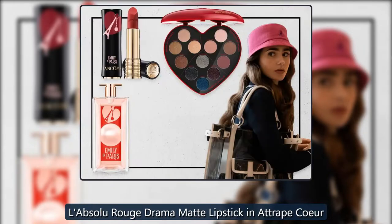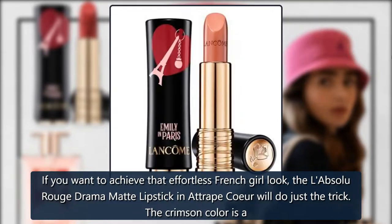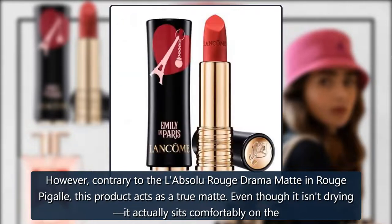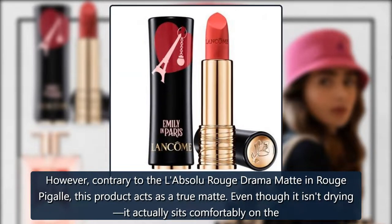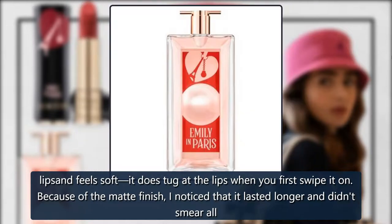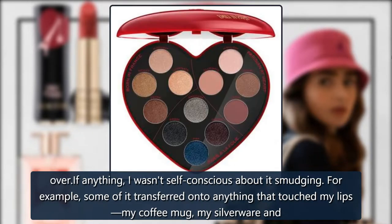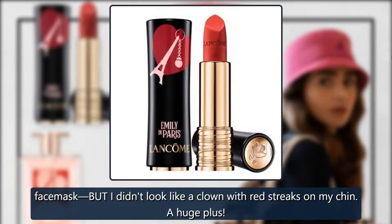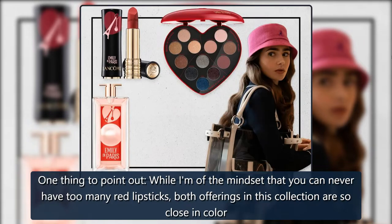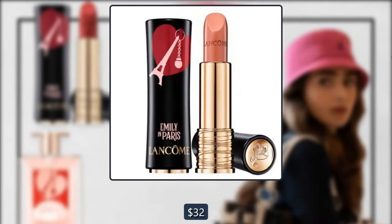L'Absolu Rouge Drama Matte Lipstick in À Trappe Car. If you want to achieve that effortless French girl look, the L'Absolu Rouge Drama Matte Lipstick in À Trappe Car will do just the trick. The crimson color is a classic red — it's not too bright and not too dark. However, contrary to the L'Absolu Rouge Drama Matte in Rouge Pigalle, this product acts as a true matte. Even though it isn't drying, it sits comfortably on the lips and feels soft, though it does tug at lips when you first swipe it on. Because of the matte finish, I noticed that it lasted longer and didn't smear all over. Some of it transferred onto things that touched my lips — my coffee mug, silverware, and face mask — but I didn't look like a clown with red streaks on my chin, which is a huge plus. While I am of the mindset that you can never have too many red lipsticks, both offerings in this collection are so close in color that it's hard to tell them apart. So I suggest you choose which texture you prefer when selecting your new favorite red. $32, Lancôme.